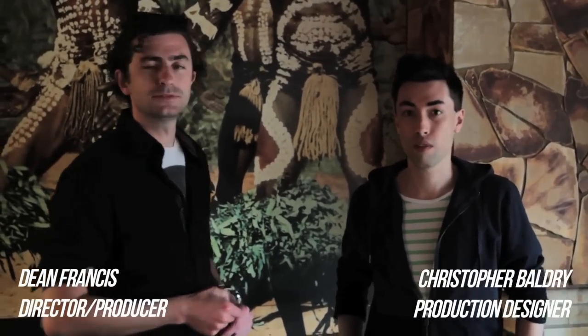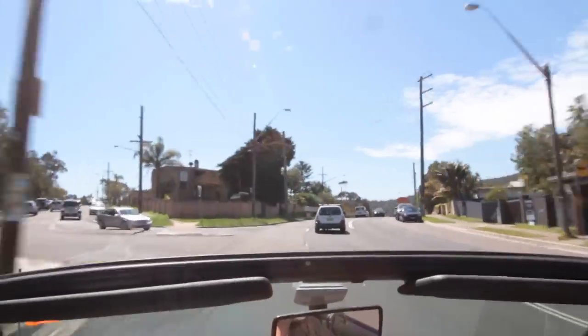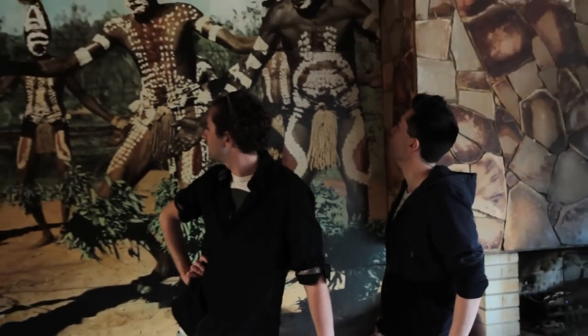So this is our first day of location reccing for the surf club and the beach. We're at the Mona Vale Bowls Club, which we have just discovered. We've found this fantastic tribal-style mural on the wall.